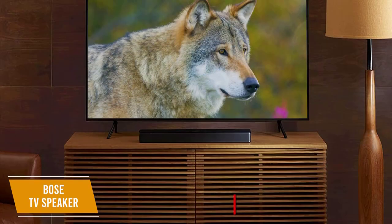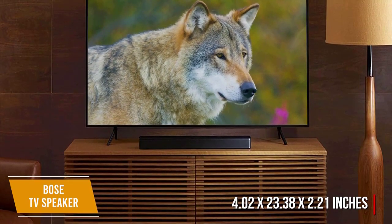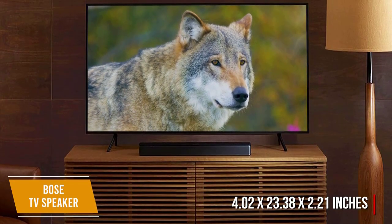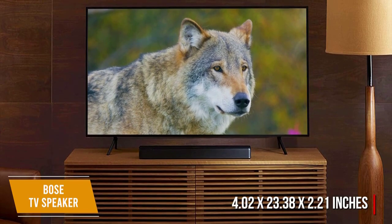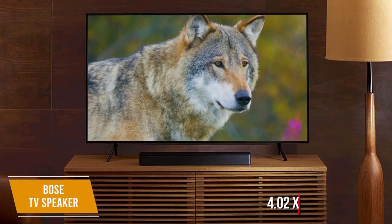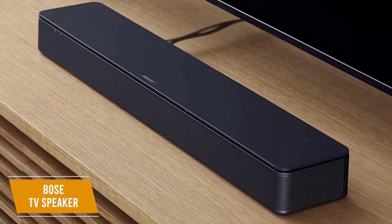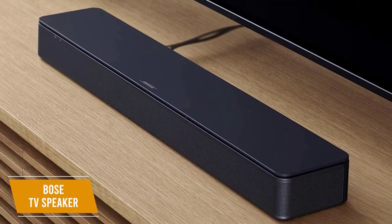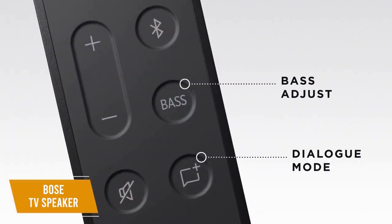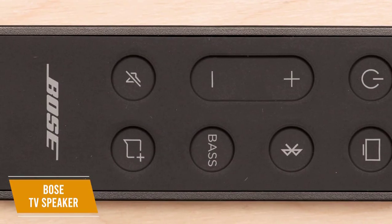The Bose TV speaker measures 4.02 by 23.38 by 2.21 inches, small enough to tuck under most TV legs or mount on your wall. Two angled full-range drivers deliver a realistic spatial audio experience with a natural, rich sound. It's specifically designed to clarify and elevate vocals and pronunciation, making it perfect for dramas, movies, podcasts, or interviews. By enabling dialogue mode from the remote, the Bose TV speaker analyzes what you're watching and enhances speech clarity.